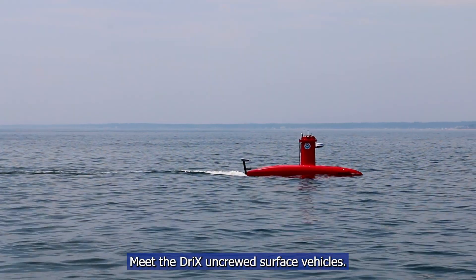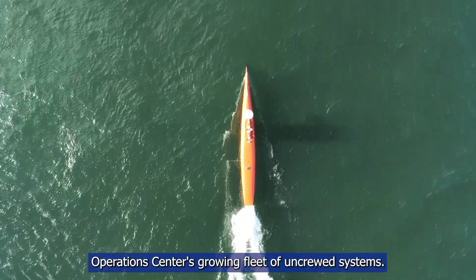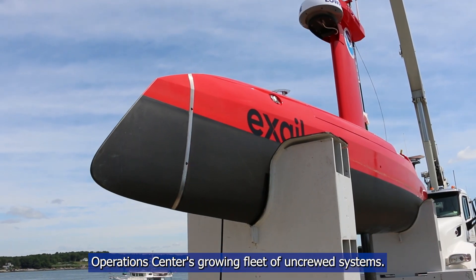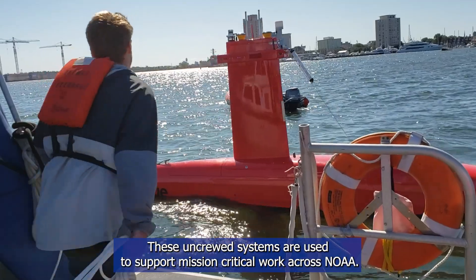Meet the Drix Uncrewed Surface Vehicles, two of the newest platforms in the NOAA Uncrewed Systems Operations Center's growing fleet of uncrewed systems. These uncrewed systems are used to support mission-critical work across NOAA.